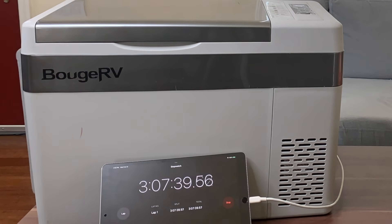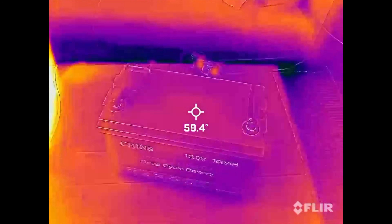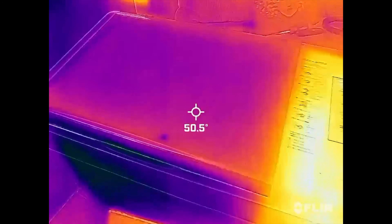After three hours, the battery was still at 95%, and it hadn't heated up at all. The fridge was hot where the compressor is, which is to be expected, and all the food was nice and cool on the inside.